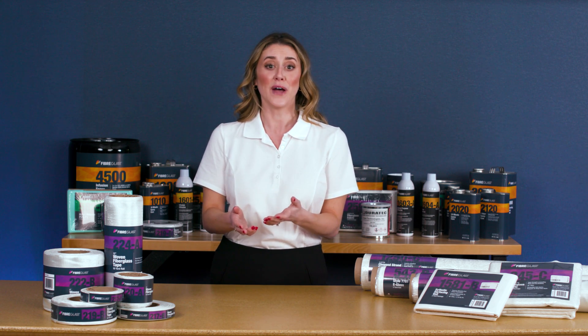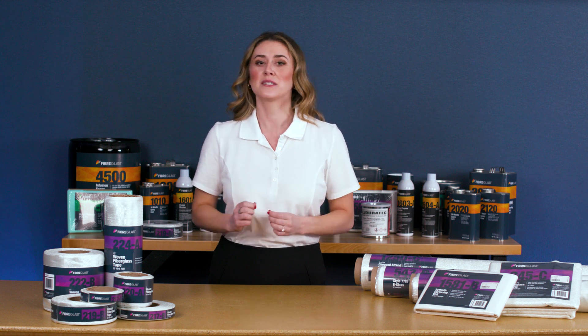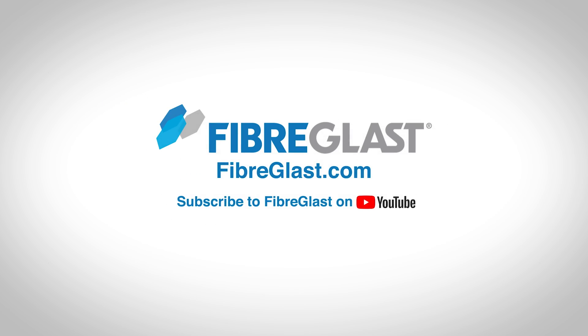If you found this video helpful and would like more information, subscribe to our YouTube channel and please like this video. See you next time!